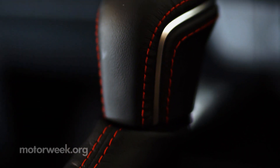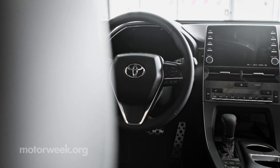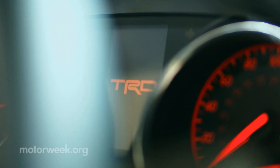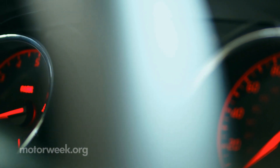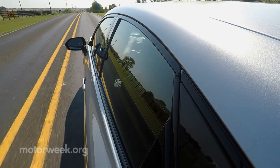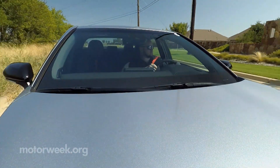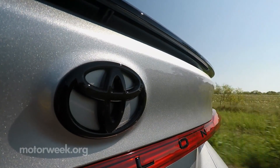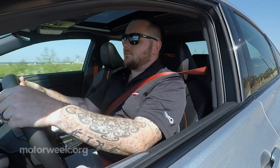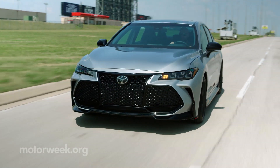Inside, red stitching, seat belts, and TRD badging indicate there's more here than expected. But let's not get carried away — these are still Toyota bread-and-butter family cars, so Safety Sense P is standard on both models. On sale now, the 2020 Toyota Camry TRD starts at about $31,000, while the Avalon TRD begins at just over $42,000.